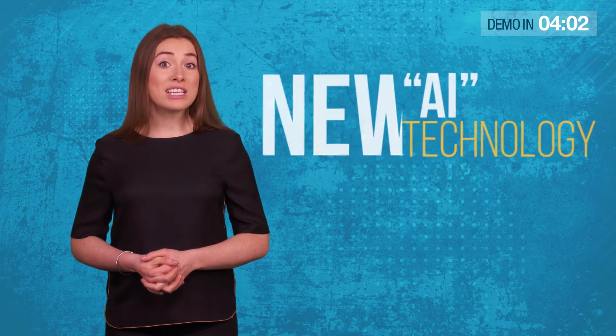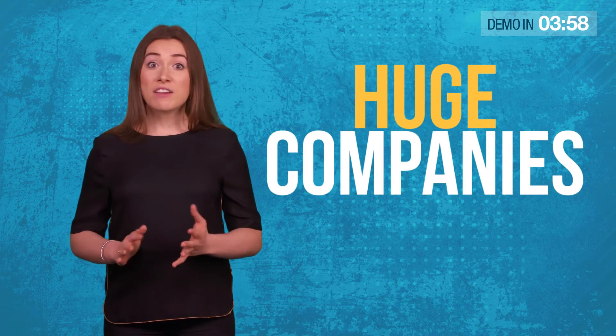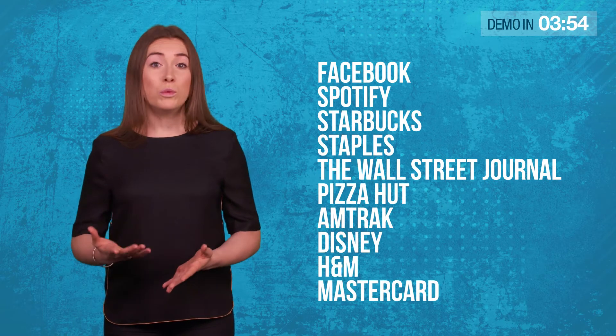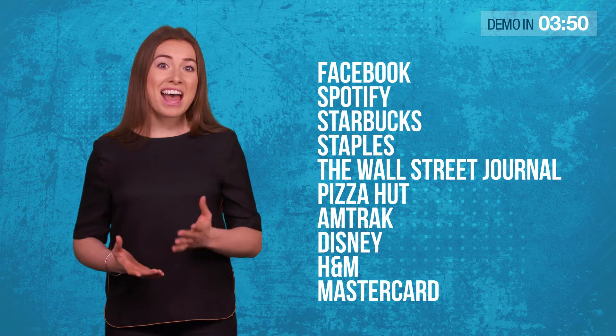It's not just us. Some of the biggest affiliates and vendors on JVZoo and Clickbank already use this revolutionary AI technology, and it's exploiting the same new AI technology used by huge companies like Facebook, Spotify, Starbucks, Staples, The Wall Street Journal, Pizza Hut, Amtrak, Disney, H&M and Mastercard.